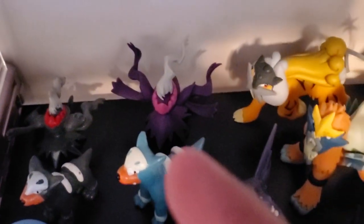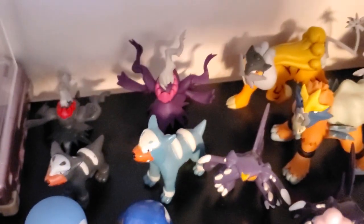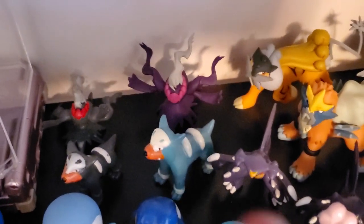Coming back here — that is a Tomy Darkrai, and that is a different brand. Also, these three shiny Legendary Dog figures are neither Bandai nor Tomy either. This Houndour is just a mispaint, but it happens to look shiny so I put it there. And then that is a Tomy Pachirisu next to a Bandai shiny Pachirisu — I need to get a Bandai normal Pachirisu soon.